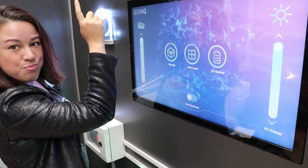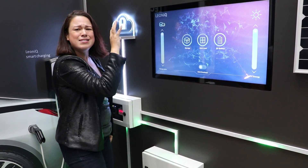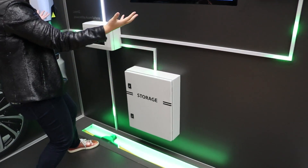Now let's say prices are looking good, and then I'm going to want to sell all of my power — get rid of what's in here and send it all out to the grid.